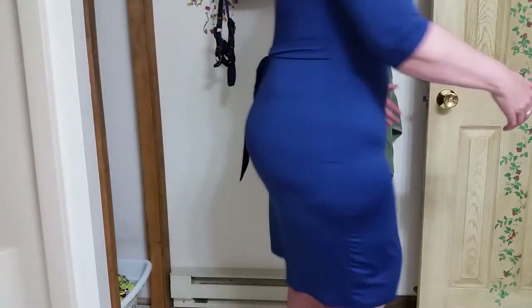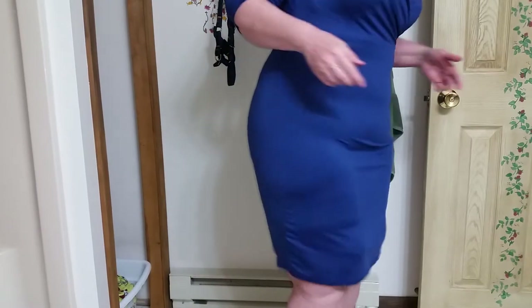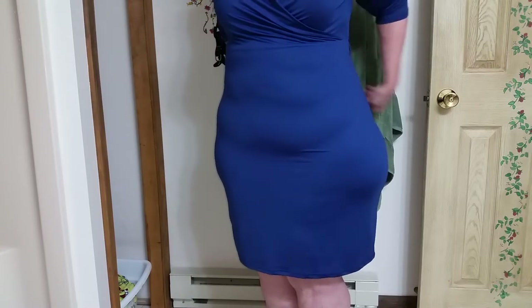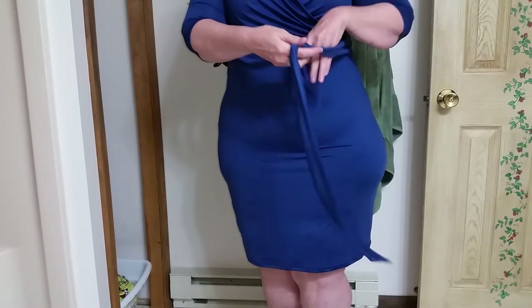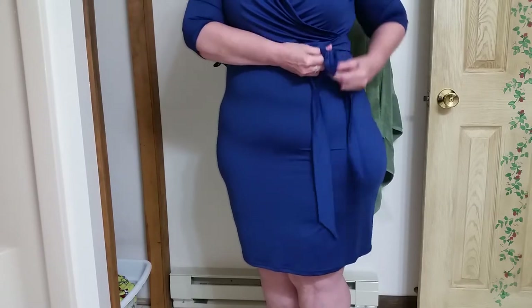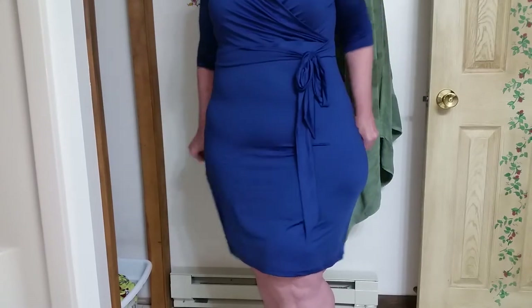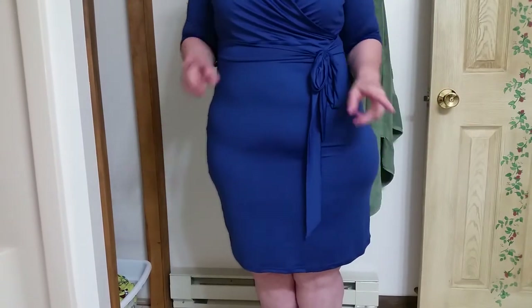It comes in different colors and you can tie it in the back if you want. I have a green one too — the other day I wore one with the bow out in the front. Every time I wear one of these dresses I get compliments and they ask me where I got it. I tell them I got it on Amazon and it really looks good.